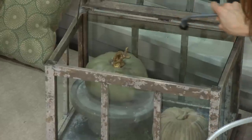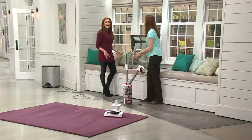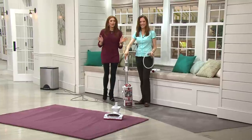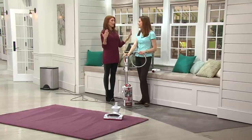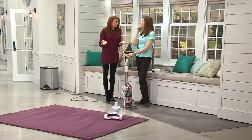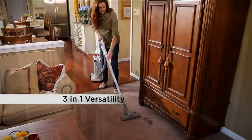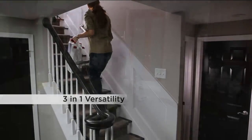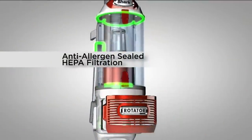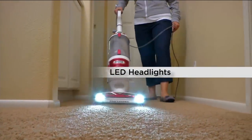Take it outside and detail your car — what do you pay to have somebody else vacuum your car? Now you own it. The JD Powers and Associates award is from a third party that investigates lots of different brands and gives a non-biased opinion. Getting that award was a big honor — we strive for five-star products. You can go up the stairs and use it as a handheld. You've got swivel steering and this anti-allergen seal system — you usually find that in much more expensive vacuums.